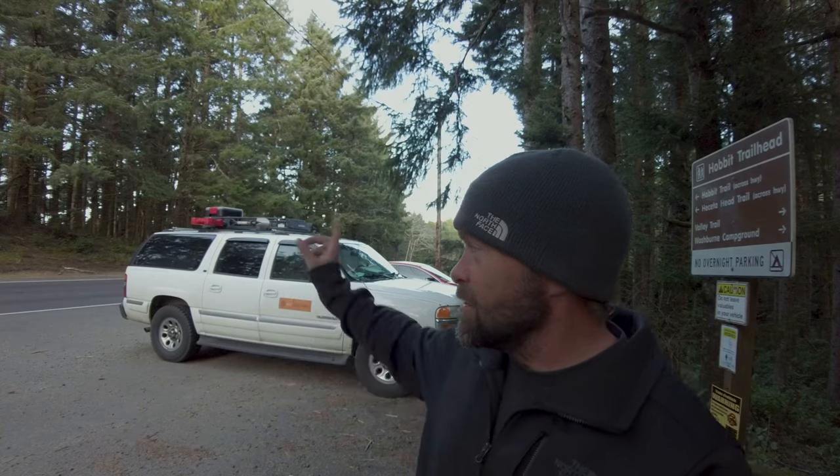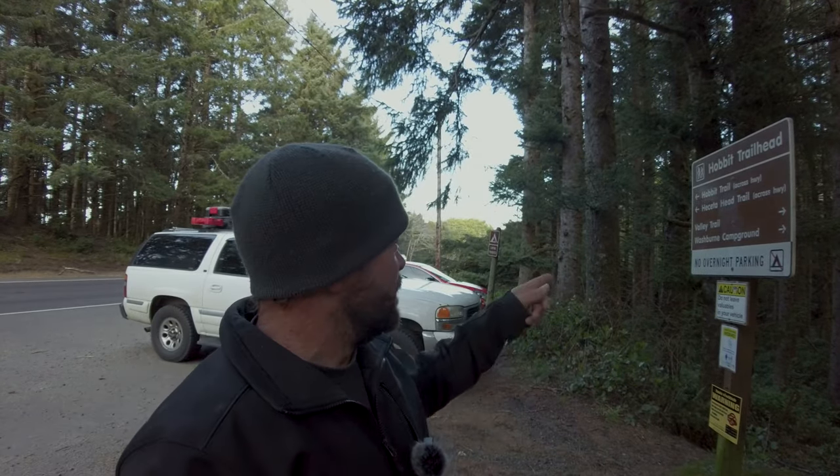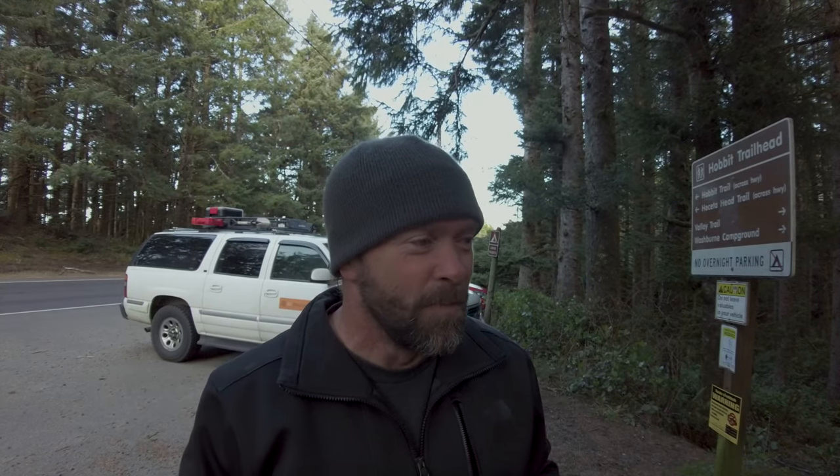Hobbit Trailhead actually leads to the ocean across the highway — Highway 101. And then we've got Valley Trail on this side, so I'm just going to go explore. I thought I'd bring you along.